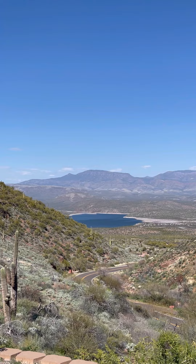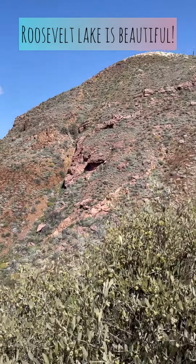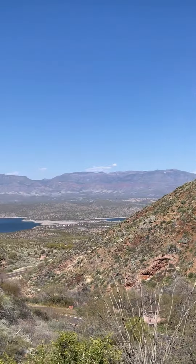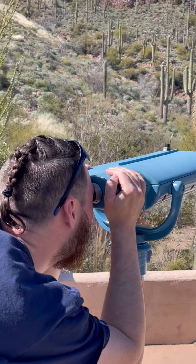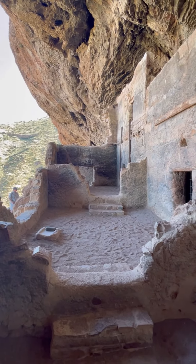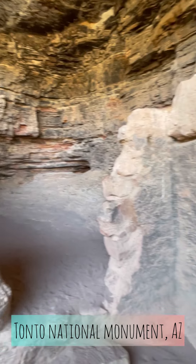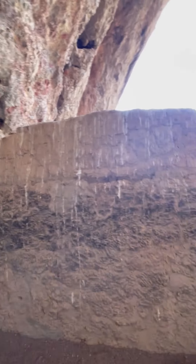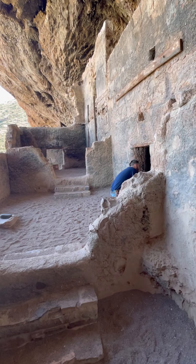A little bit of Tonto Basin and the river lake. Okay, Tonto National Monument — it's a bit of a hike, but you can do it, not too bad. Just come see some awesome cliff dwellings.